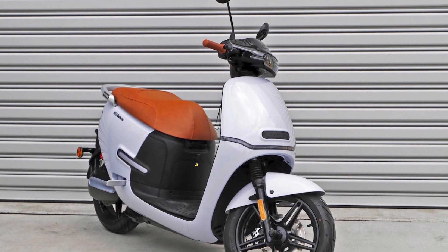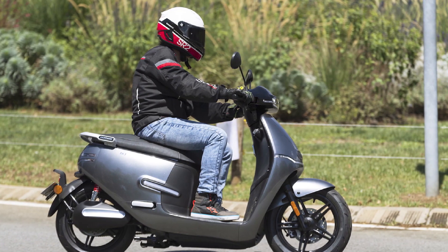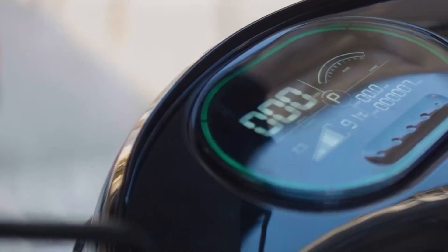Overall, the Horwin EK3 is a great electric scooter for the price. It is fast, nimble, and easy to handle. It also has a good range and comes with a number of standard features. If you are looking for an affordable and stylish electric scooter for city commuting or short trips, the Horwin EK3 is a great option.